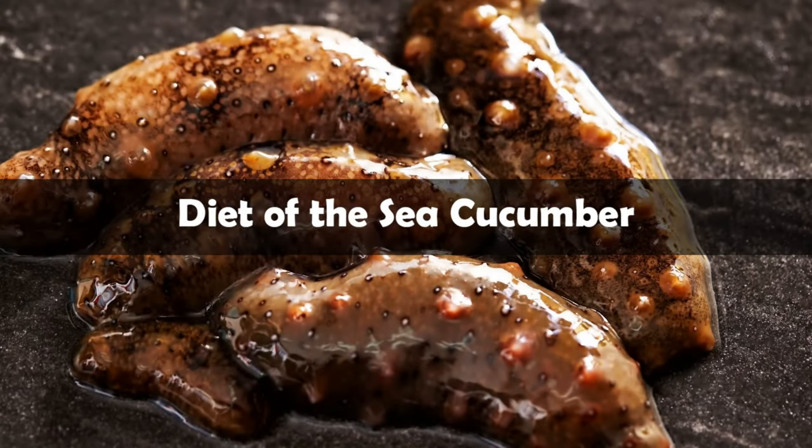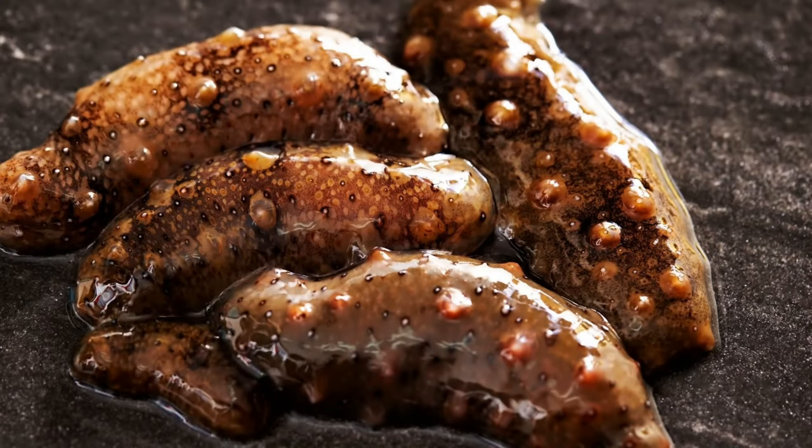Most of the various species scavenge for anything edible. They feed on detritus, or decaying matter, that drifts to the seafloor. Their mouths have rows of tentacles around them, which they use to sift through the sand in search of anything edible. They also use the tentacles to catch food as it drifts by.